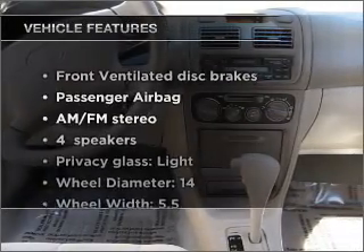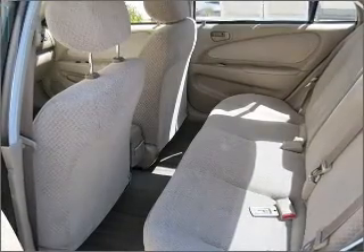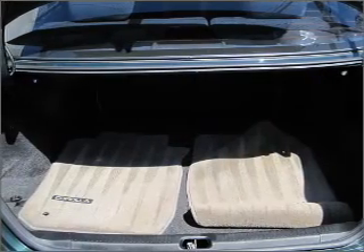Plus, enjoy these notable features that are included in this vehicle: power steering and AM-FM stereo. Our website offers more information on all of our vehicles. Call us today to start test driving.